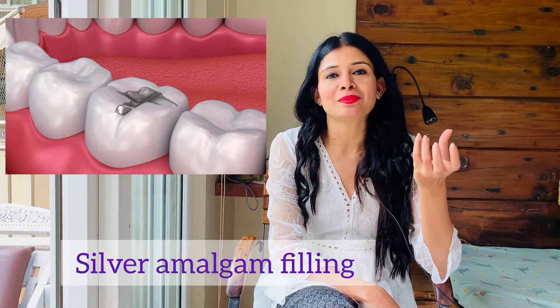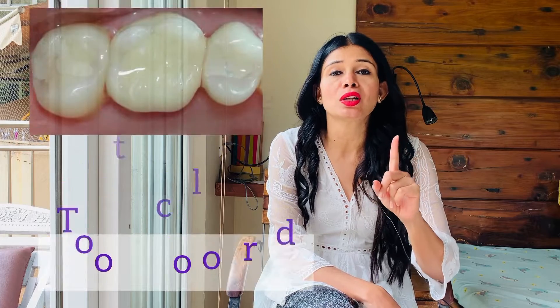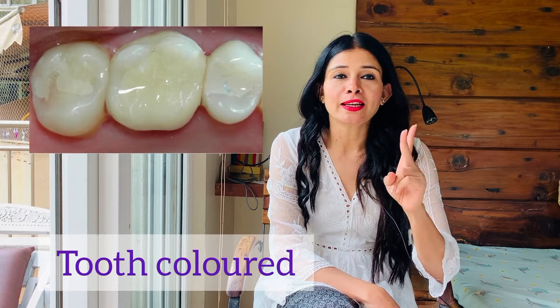First difference: silver amalgam filling has a dark color — it does not match with the tooth color. Composite is a tooth-colored filling material. Second difference: silver amalgam filling takes certain time to set, but composite can be set instantly with the help of UV light.